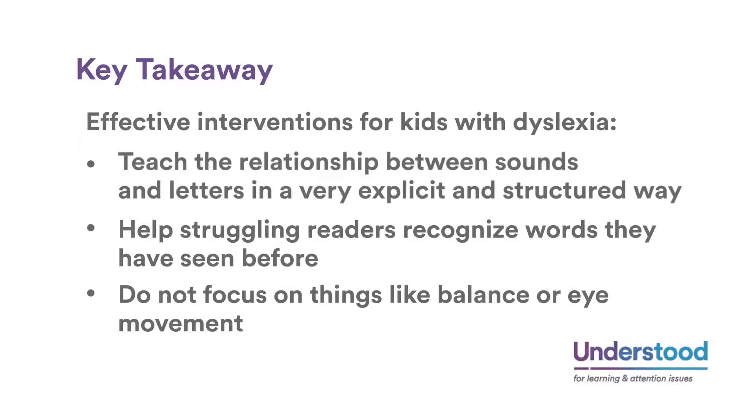Key takeaway: effective interventions for kids with dyslexia teach the relationship between sounds and letters in a very explicit and structured way, help struggling readers recognize words they have seen before, and do not focus on things like balance or eye movement.